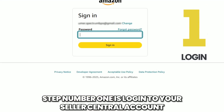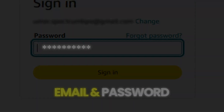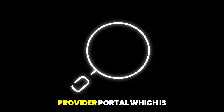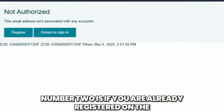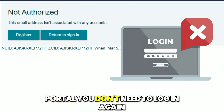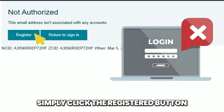Step number one: log into your Seller Central account using your email and password and go to Amazon Solution Provider Portal at solutionproviderportal.amazon.com. Step number two: if you are already registered on the portal, you don't need to log in again. If you are not registered, simply click the Register button.